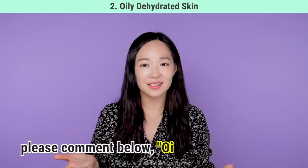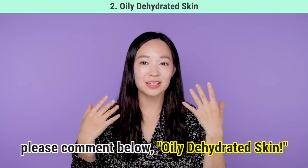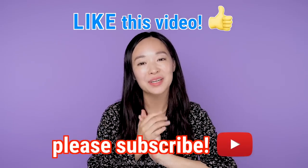If you have any additional questions about oily dehydrated skin, please let us know in the comments and we'll try to answer them or address them in our next video. I hope this video really helped those of you with combination skin — let us know what topics you'd like to see next. Don't forget to like and subscribe, and I'll catch you in the next video. Thank you!